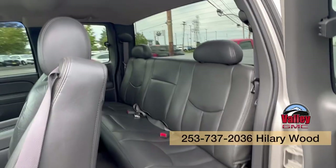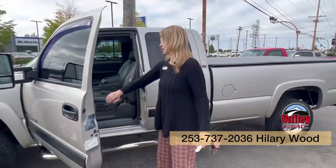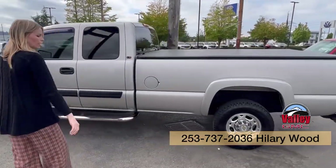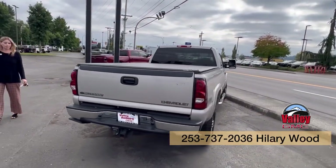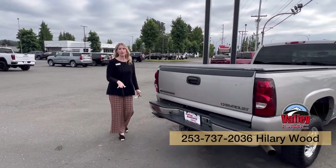It's got the extended cab in really good condition for a 2004. Again, only a hundred and six thousand miles. It is well under $20,000 price point, which is incredible. So it is available as of now — call, text, email, or come see me.